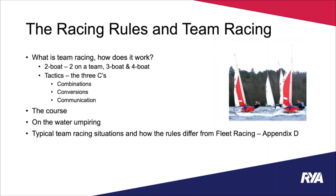Sounds like we're going to be in safe hands. Today we're going to talk about the racing rules and how they apply to team racing. First, we'll talk about what team racing is and how it works. We'll run through two-boat, three-boat, and four-boat team racing, discuss the tactics, and the three C's of combinations, conversions, and communication, which will hopefully make more sense as we go through the next few slides.